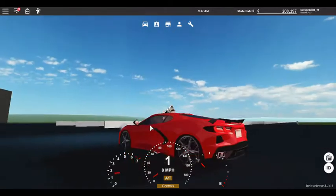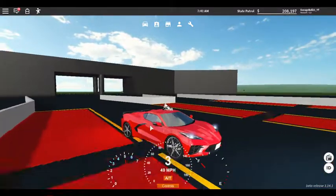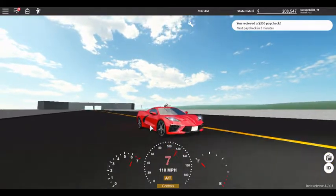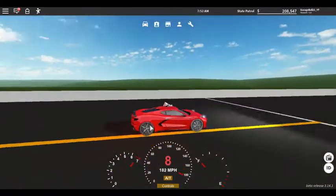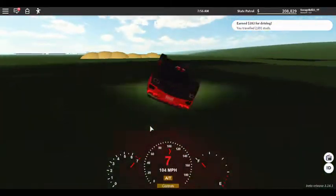We're gonna test the speed — this can go 200, I'm seeing 200. Look at the tires, they look amazing. I don't think it's gonna hit the top speed fully but — 192, 193, we got it. Around 192–193.